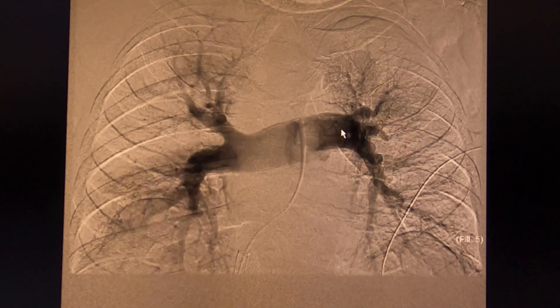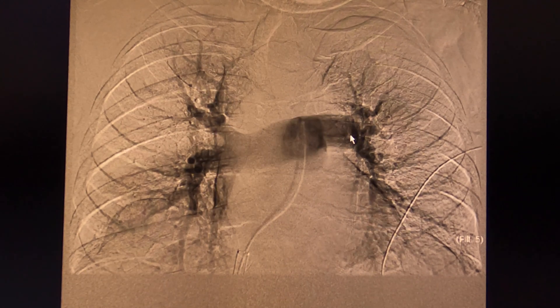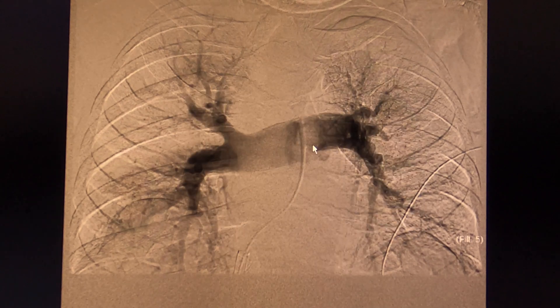This is what the pulmonary arteries look like post-thrombectomy. You can see that the upper lobes are opacifying, with the upper lobe branch much better. In addition, the filling defects on the left side are also no longer present. To really appreciate how much clot came out, we're going to take a look at the actual clot.